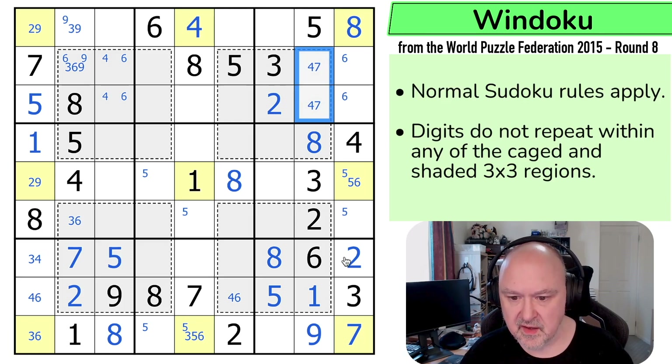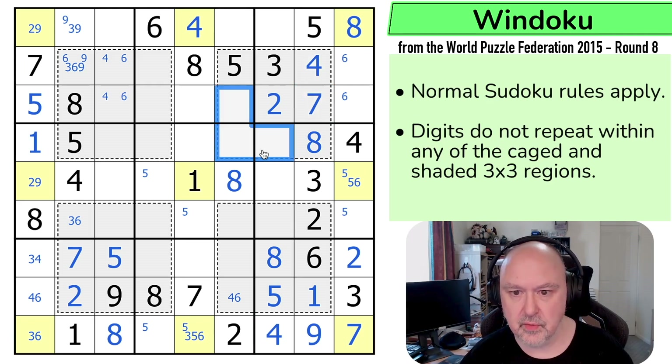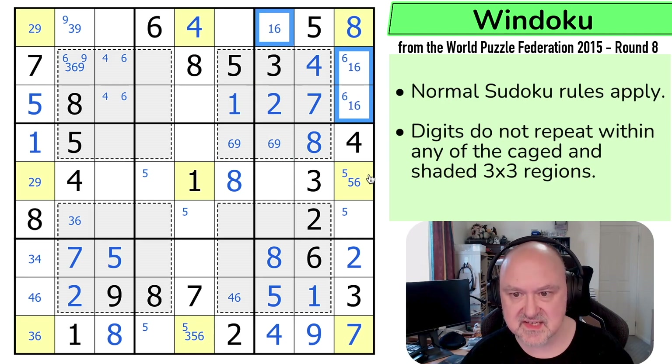This is a four-seven pair, and the seven is making that the four and that the seven. This is a triple: one, two, three, four, five, six, seven — one, six, nine. And there's no one in any of those. That's the one. Can I resolve the six-nine? This is a triple: one, two, three, four, five, six, seven, eight — one, six, nine. There's already a one in this region. So that's a six-nine pair, making that the one.